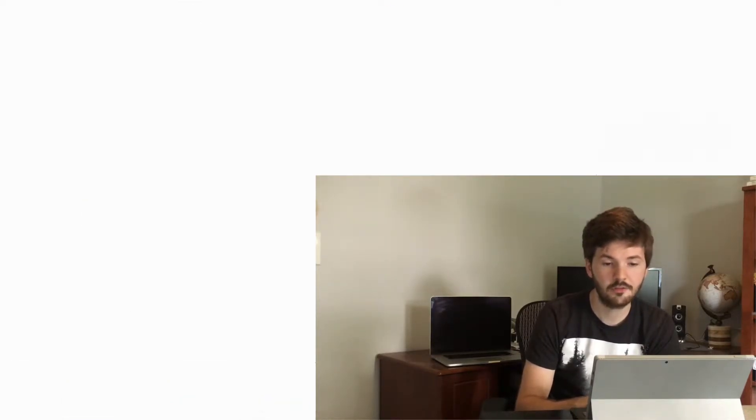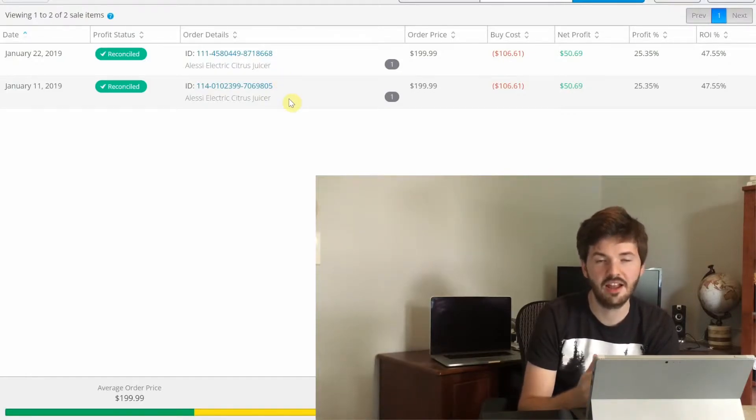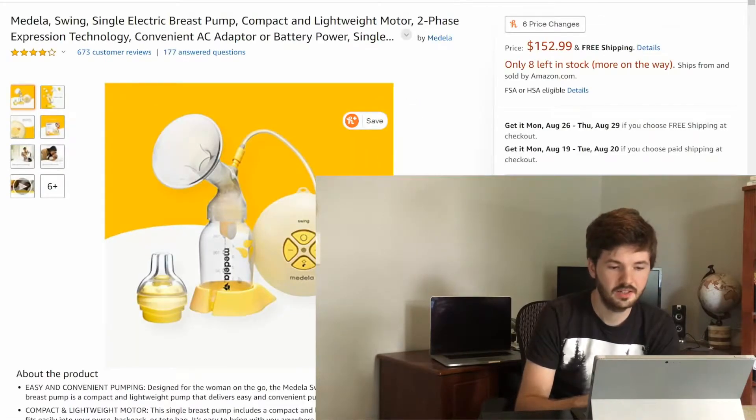My next item is an Alessi electric citrus juicer. This one's currently unavailable, but I was buying it for about $110 and sold each one for $200, with a net profit of about $50 and a 48% return on investment. I bought the first one and it sat in stock for a month or more without selling. I ran into a second one at TJ Maxx but didn't want to buy it — then the first one sold that same day. I went back, picked up the second one, and it sold within two weeks.